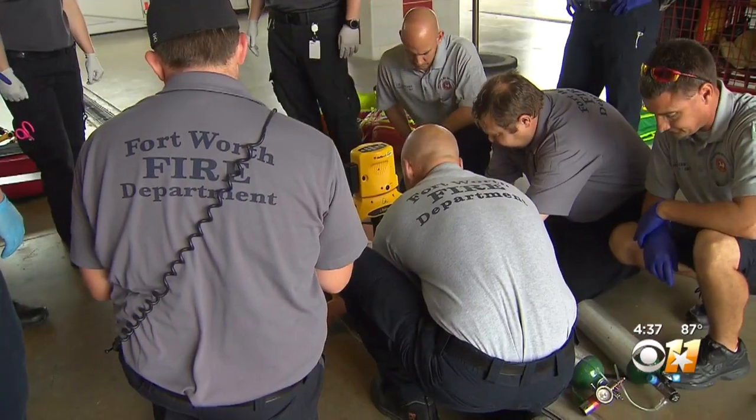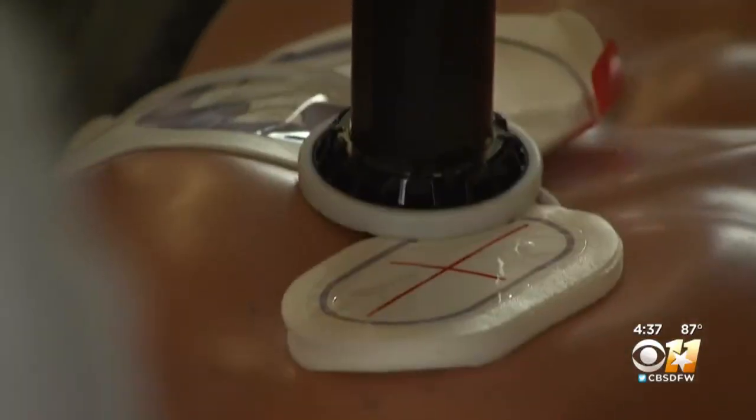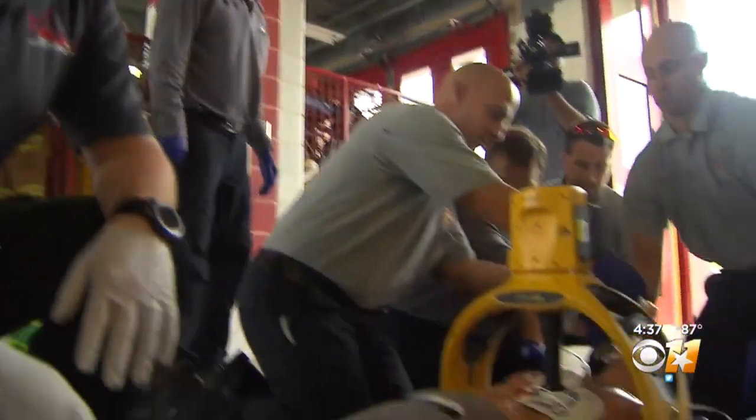The other piece of equipment is this automated CPR machine. What that does is it provides perfect CPR really forever. The automatic CPR machine really makes good CPR much easier.